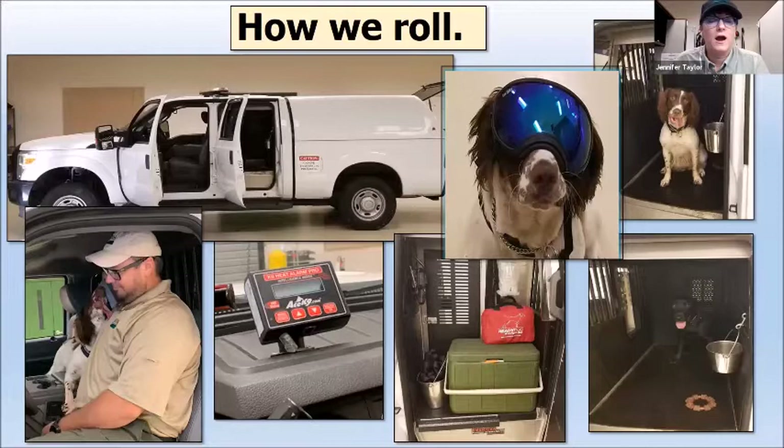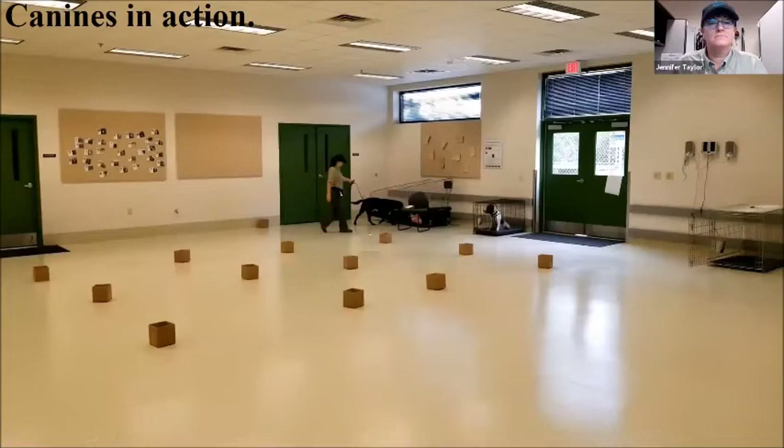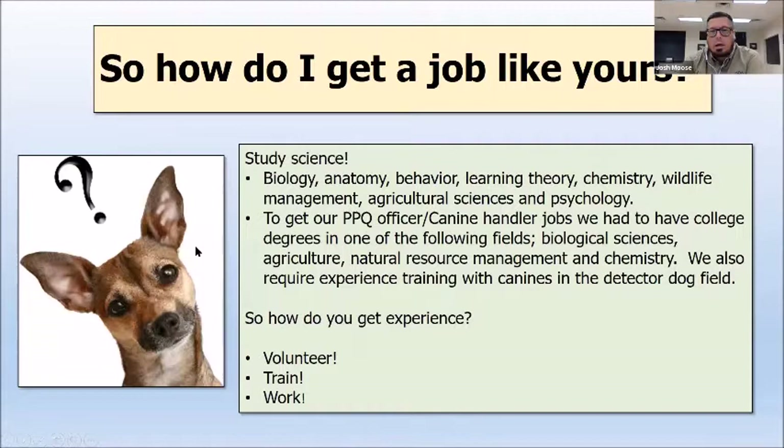So how do you get a job like ours? Both Jen and I went into sciences in school — we both did natural resource and environmental type management. Being a dog trainer and handler means understanding biology, anatomy, behavior, learning theory, and psychology, among other things. To get our specific jobs, we had to have college degrees in biological science, agriculture, natural resources management, or chemistry, plus extensive experience training with canines in the detector dog field.